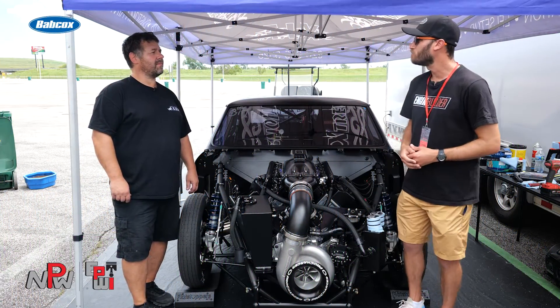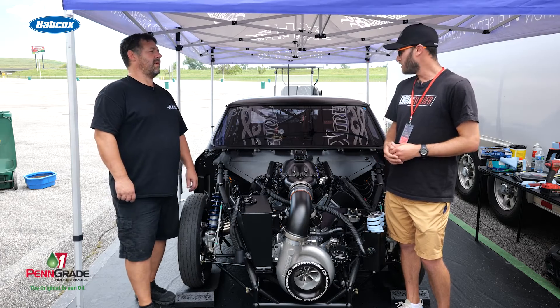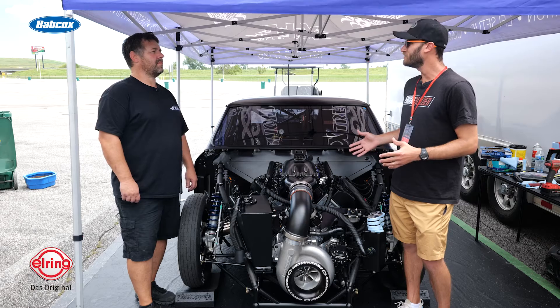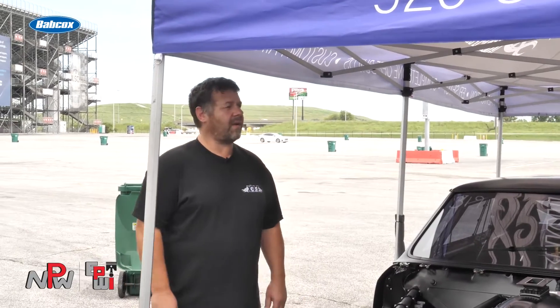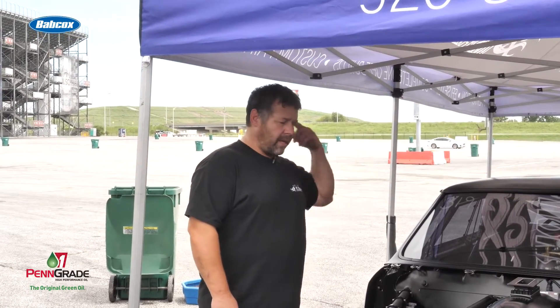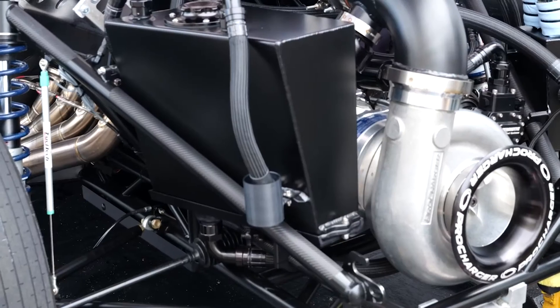Thanks so much for giving us a couple minutes here today on race day at the Builder's Brawl. We saw your run last night at the Test & Tune, and you've got a very quick car here. It's a 564 Allen Johnson-based Pro-Charged deal that Fuller Engines had built out of Ohio. It's got a 140 Pro-Charger on it — makes plenty of power.